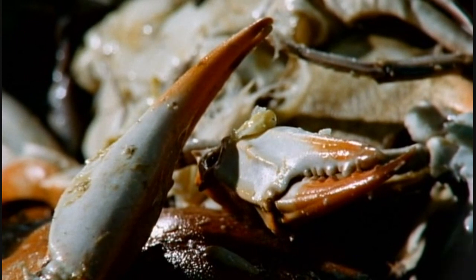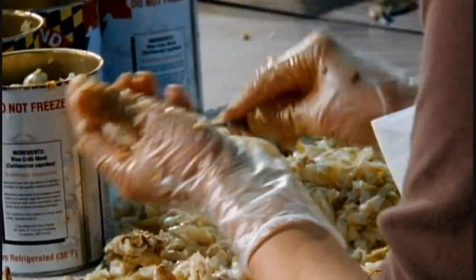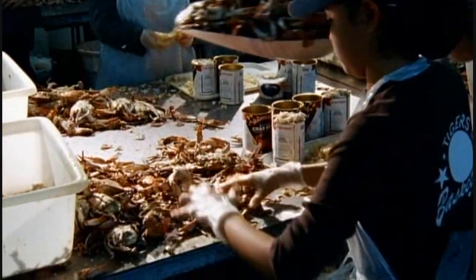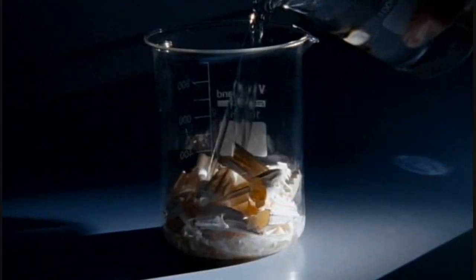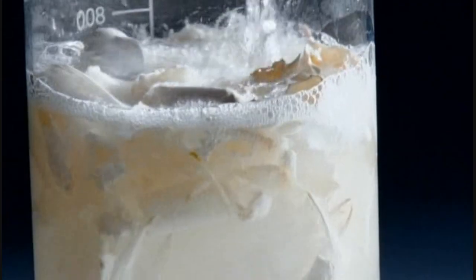Fortunately, the eastern seaboard of the United States offers up another chitin bounty, and most of this is going to be thrown away — a much better source. Crab factories around North America's Chesapeake Bay extract the valuable meat for canning, but the shells themselves could be just as valuable. The shells of crabs also contain lots of chitin, but it's bound up with calcium carbonate. However, by treating the shells with acid, this can be dissolved, releasing the chitin for use.